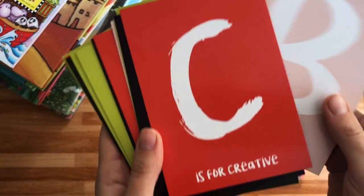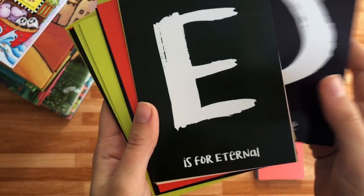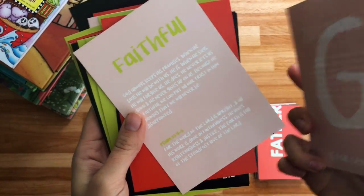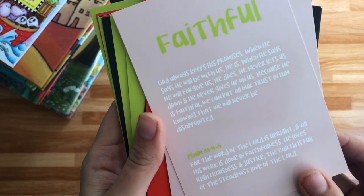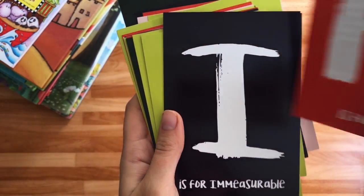'B is for beautiful. C is for creative. D is for divine. Eternal. Generous. Holy.' These are just wonderful ways to teach your children the attributes of God, who God is, and why He is so completely other.